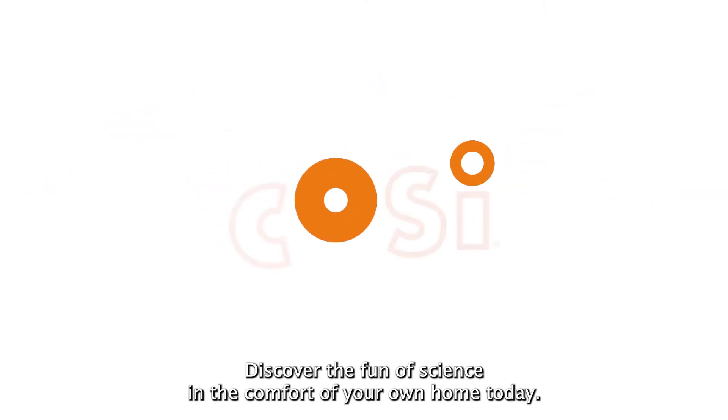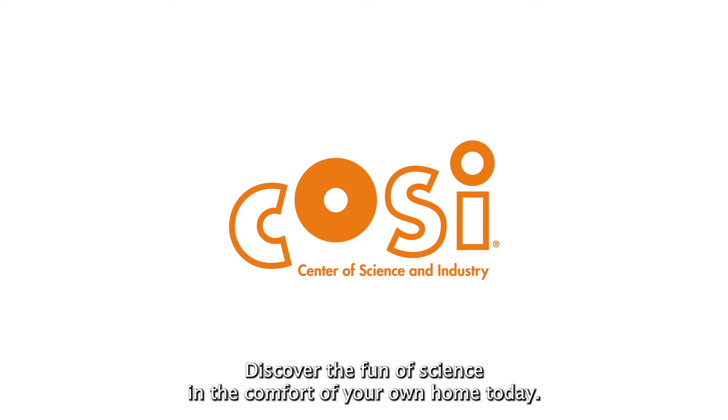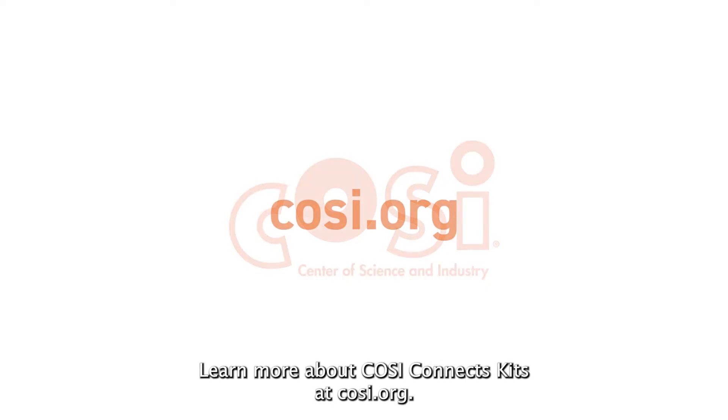Discover the fun of science in the comfort of your own home today. Learn more about COSI Connects Kits at COSI.org.